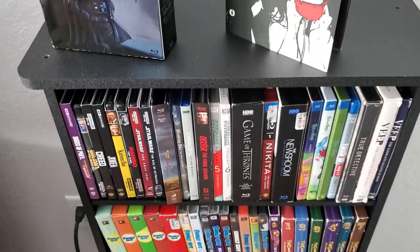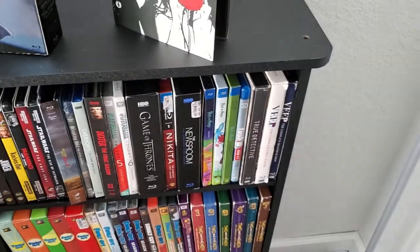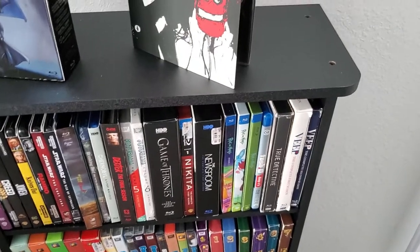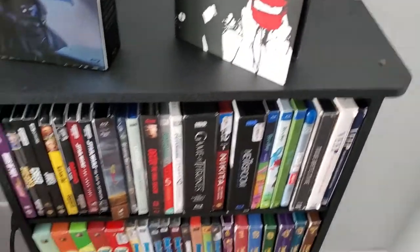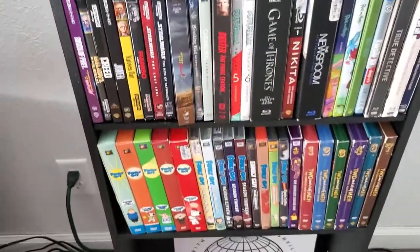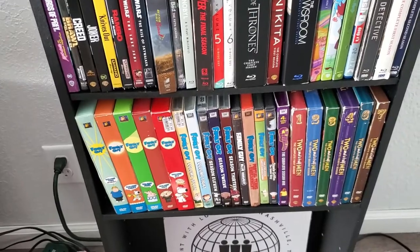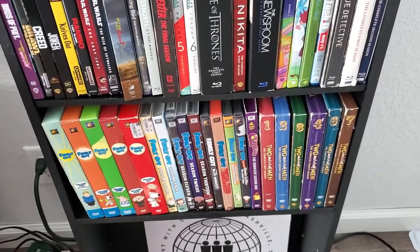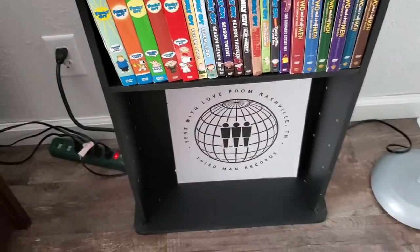And then that moves into my Blu-ray collection for TV shows. These are, I believe, all of the Blu-rays that I have of TV shows, and then a selection of TV shows on DVD. So I've got all my Family Guy stuff there and then Two and a Half Men.